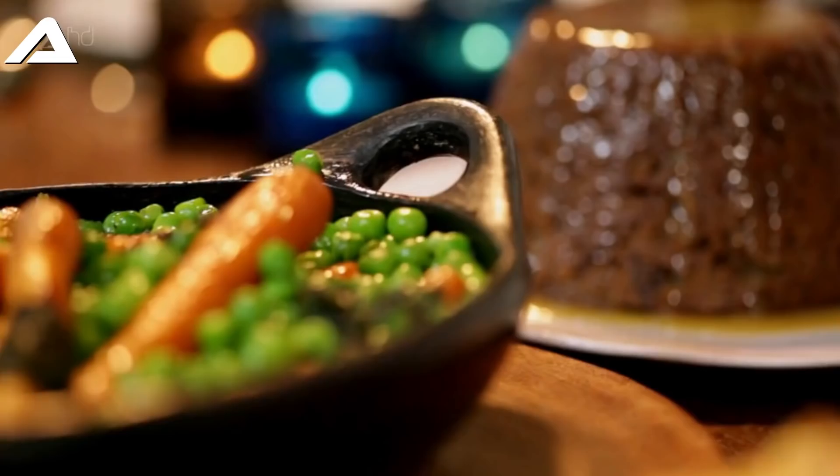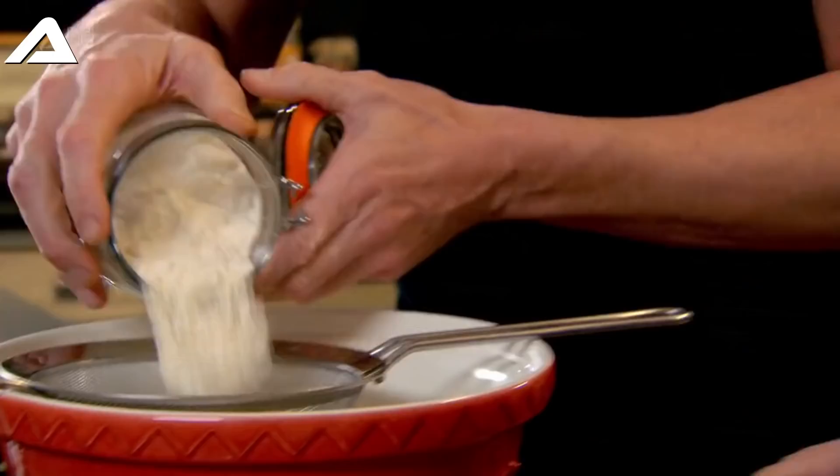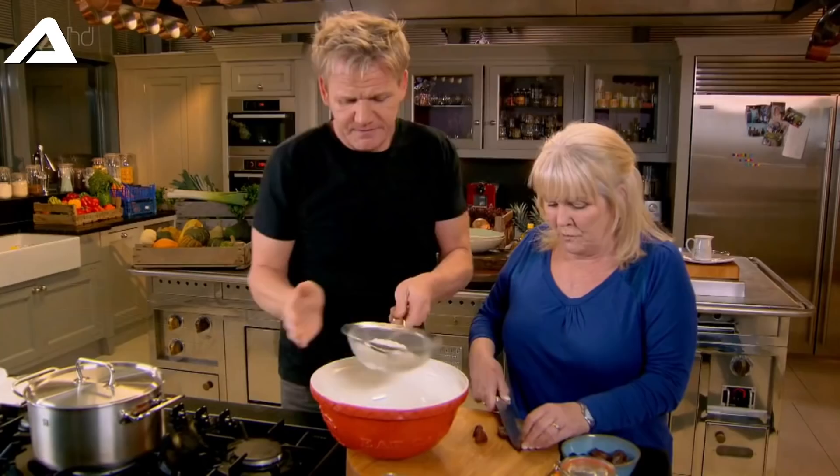Starting with a family favorite: steamed date pudding with a glorious butterscotch sauce. They weren't called desserts in those days - it was puddings. I'm going to sieve the flour, would you chop those dates please? It was a favorite, wasn't it - amazing.